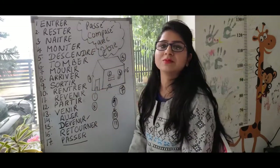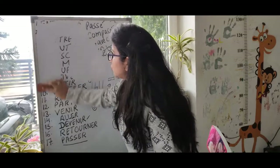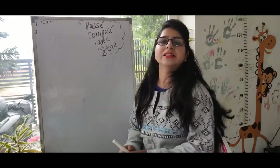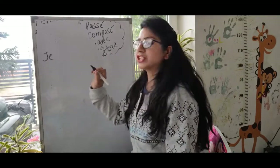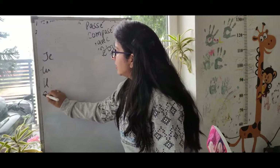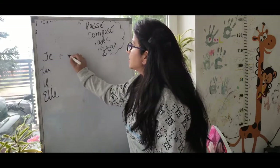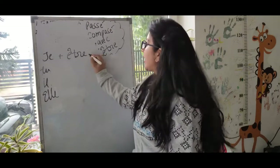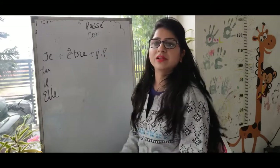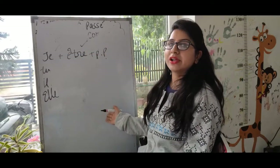This is a good way to learn these 17 verbs: entrer, rester, and all the others. Now I'm going to teach you how to use these 17 verbs in passé composé. The formation is the same: subject pronoun — je, tu, il, elle — plus now we use être as the helping verb in its present form, plus the past participle.